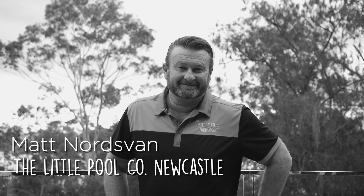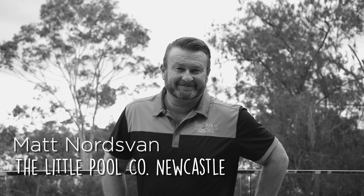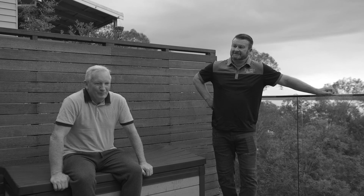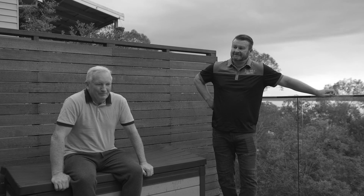I'm Matty Nordsvan from Little Pool Co, manufactured by Compass Pools Australia. John spoke to Kelly Mule at Compass Pools, and after having discussions with him, realised that the price range for their maxi-rib technology was a little bit out of his ballpark. They recommended Little Pool Co, a new innovative business, which really suited him. That's how the introduction came about.